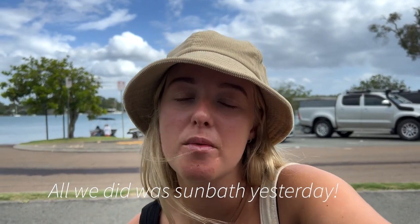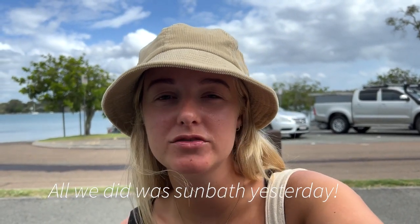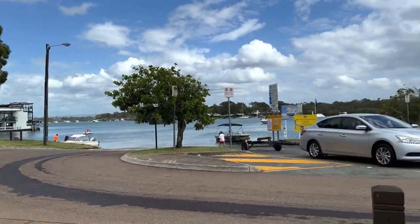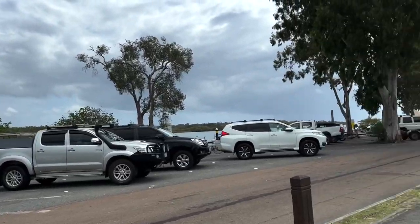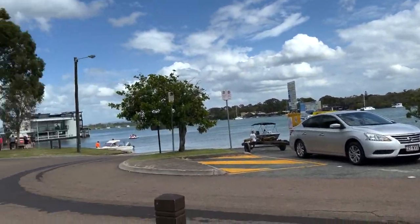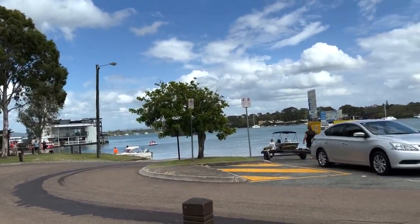Good morning guys. Second day in Noosa - it's meant to be raining this afternoon but at the moment we've just arrived in Noosaville where we're going to have some breakfast. All along here, Noosaville is sort of backed onto this harbour - it's sheltered and you can hire jet skis, paddleboards, or kayaks. I really really want to hire a jet ski so potentially we're going to do that after breakfast.